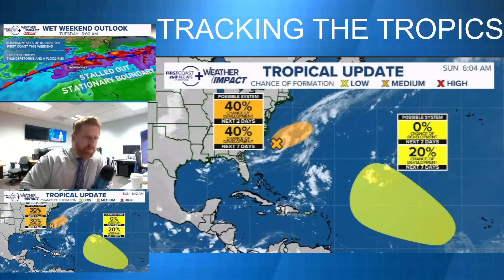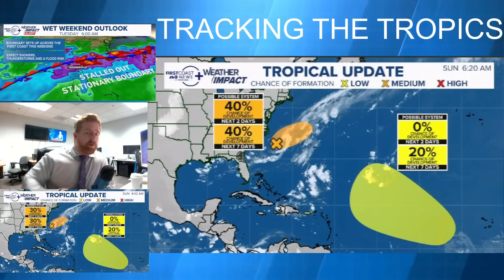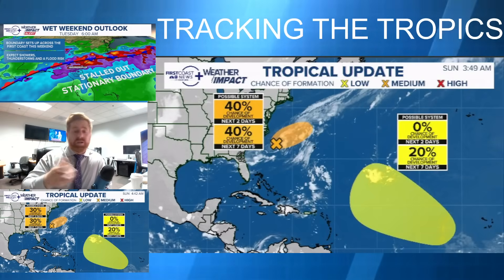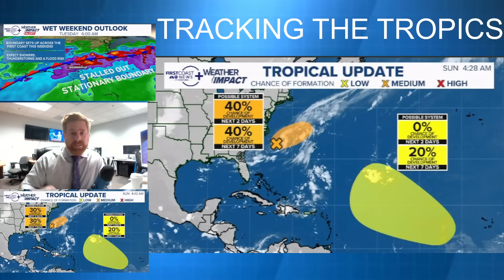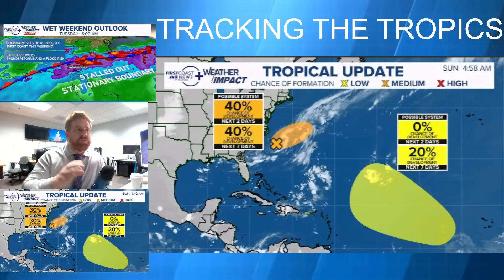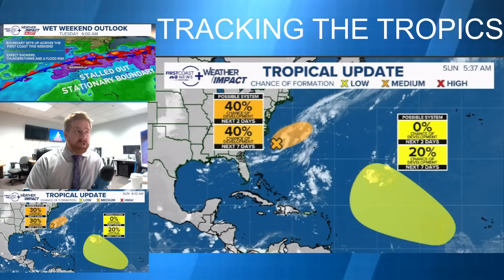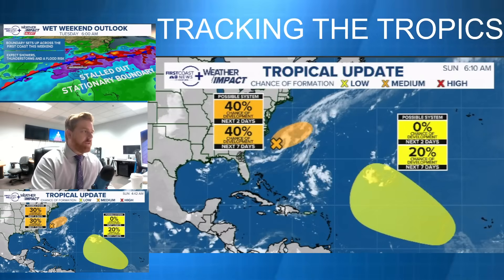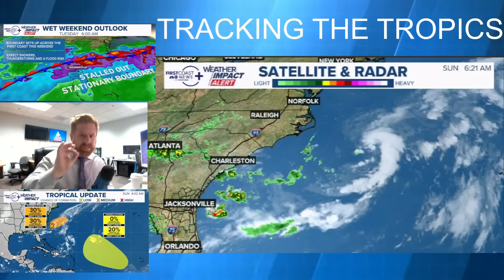The National Hurricane Center has now upgraded the area off the east coast of the United States, moving towards the northeast, to a moderate risk of tropical development. If it did develop, it would likely become more of a subtropical system, but it could be our next named storm — at the very least it would be called Dexter. We're also monitoring another area from a tropical wave off the west coast of Africa, currently a low chance in the main formation region. In the long term, if there are any potential impacts on the United States, that one would be it — but there's still a lot of uncertainty, so keep that caveat in mind.